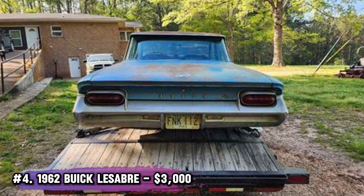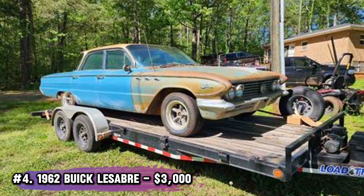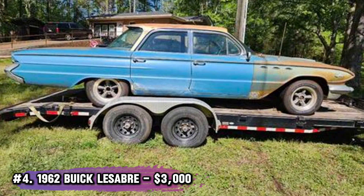Number 4: 1962 Buick LeSabre, $3,000 — a true barn find. This Buick is mostly surface rust, but the solid floors and trunk are promising. It needs brakes, a radiator fix, and a fuel system flush, but it's a solid base for restoration. A classic car dream waiting to happen.